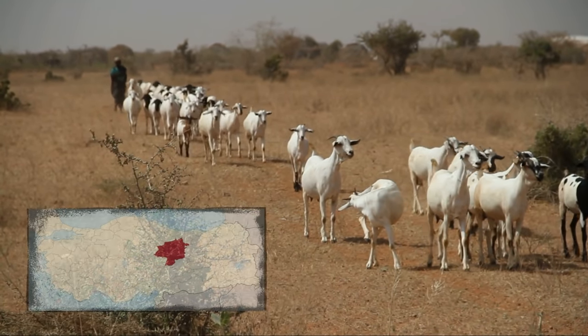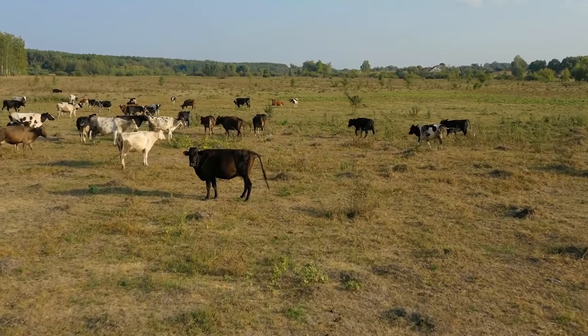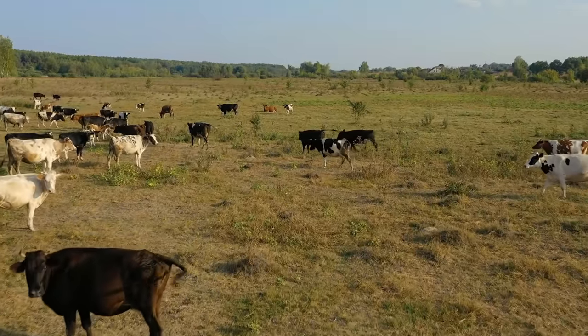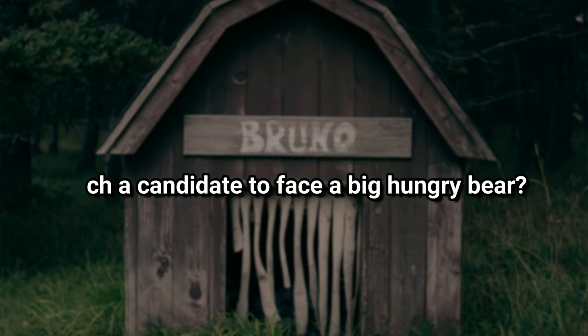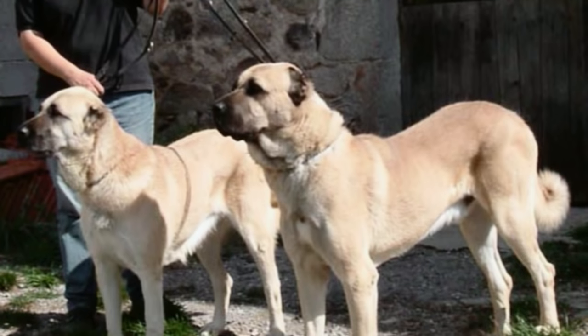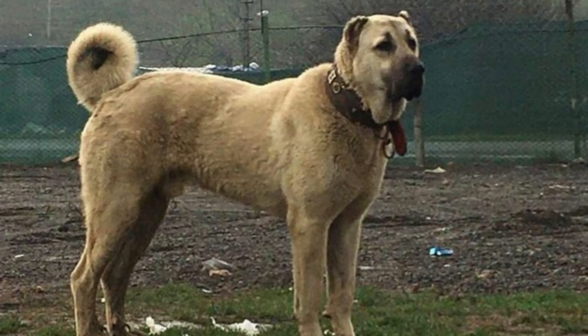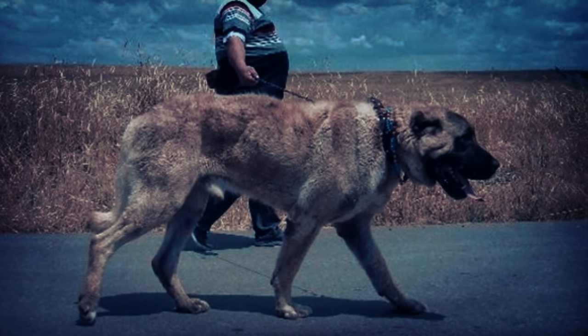Once upon a time, farmers from the Kangal district of Sivas province in Turkey faced a huge problem. The constant impending danger their livestock faced from top-tier predators such as wolves and bears was reducing the number of their flocks. They needed someone who possessed incredible strength, agility, and intelligence to face a big hungry bear. That's when the Kangal sheepdog made its debut as the prized shepherd dog of the Aga of Kangal. Word of the Kangal's defensive skill spread, prompting other villagers to breed their own. The Kangal dog has long been heralded as an icon of the Turks, treasured as the national dog — its muscular body adorns Turkish stamps and coins, and breeding kennels are held in the highest esteem, maintaining immaculate pedigrees.